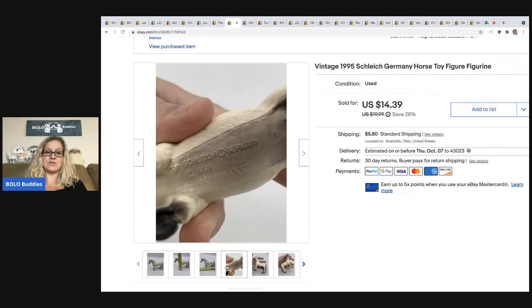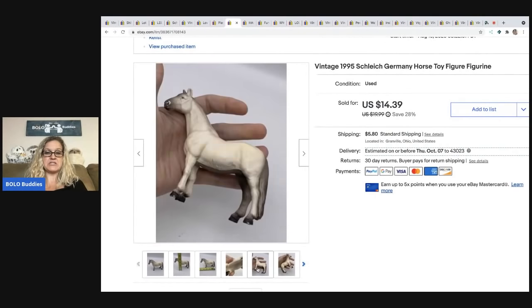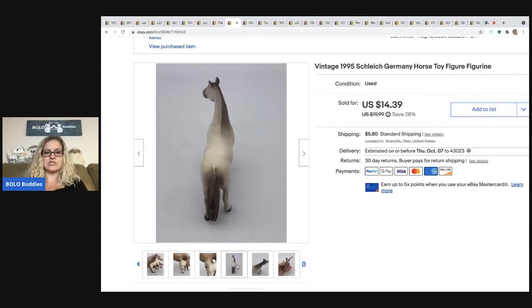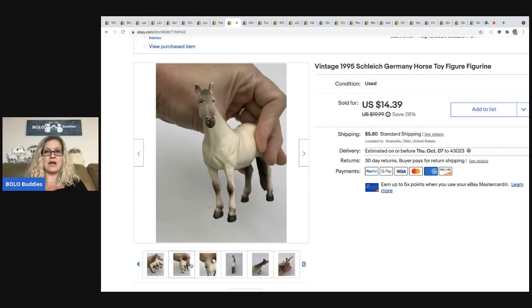Speaking of Schleich — this horse here is Schleich Germany 1995, so it's vintage, and it's got some condition issues — it's not perfect. I sold this for a best offer of $12, the buyer was all in for $17.50. It's amazing what tax and shipping does to the total cost — makes you realize what people are willing to pay for a small toy.